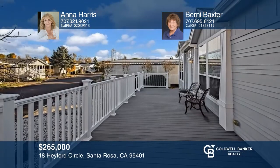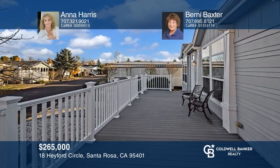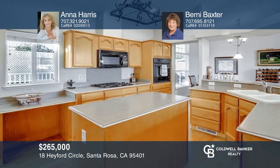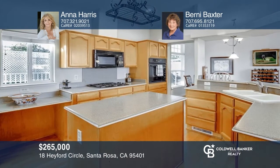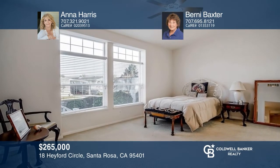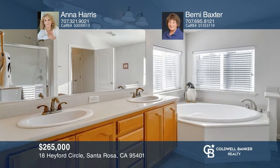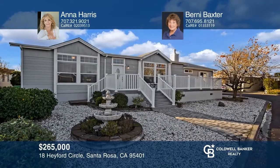Welcome to this three-bedroom, two-bath home located in the Country, a 55-plus active adult community. The front desk opens to a living room with a fireplace and ceiling fans, while the kitchen has a layout sure to bring out the chef in every cook. Finally, enjoy the primary suite with dual vanities and a soaking tub. Don't miss out on this unique opportunity — call Anna Harris and Bernie Baxter.